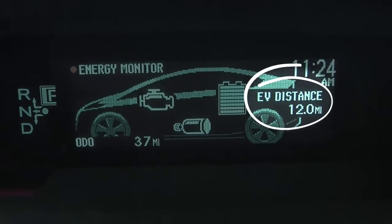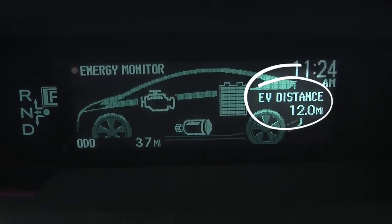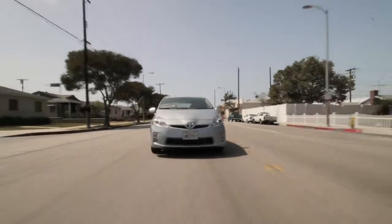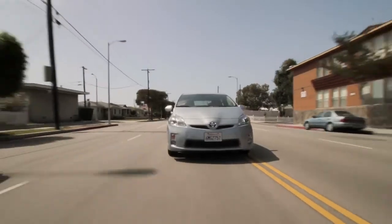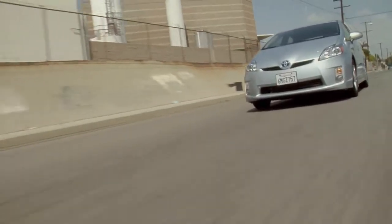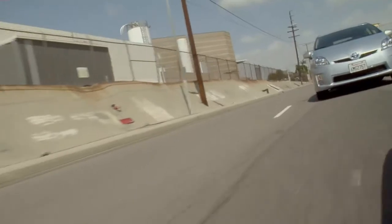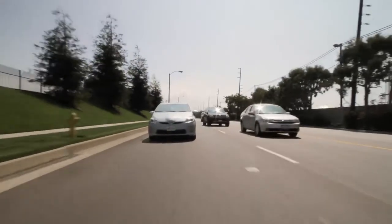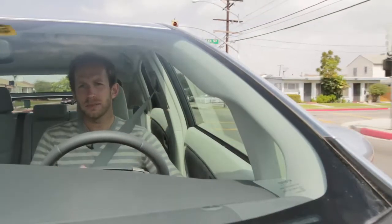So according to the gauge at the front here, we've got about 12 miles of EV range. We're in EV mode, but if I accelerate aggressively, you can hear the engine kick in right there. That pedal's not all the way down to the floor. So a little bit discouraging, because they're talking about hitting 60 miles an hour in EV. I think it must take you a long time to get to 60 miles an hour if you can't push the accelerator down very far. A turtle just passed me. A baby doing the crab walk just passed me.